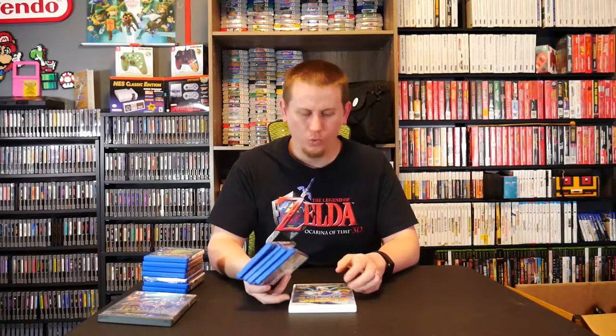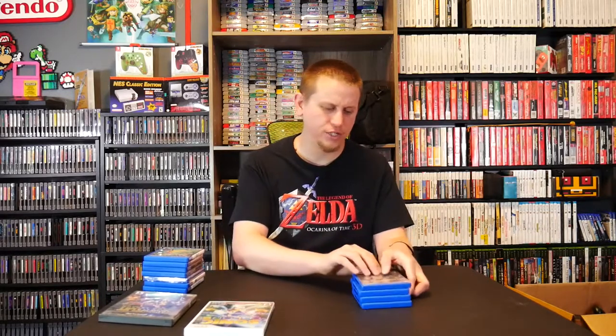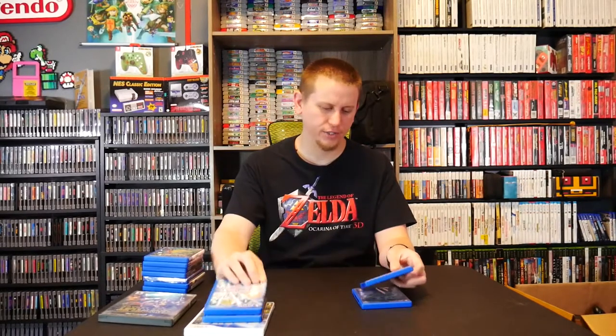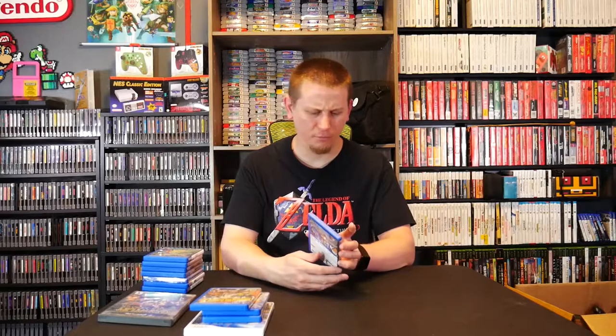Last but not least from Instagram is another really good friend named Gabe — his profile is hg_boxing89. He hooked me up with one Wii game and four PlayStation Vita games. For the Wii, he got me Sonic Colors, which I believe completes my Wii Sonic collection. For Vita, we have Valhalla Knights 3, Dengeki Bunko Fighting Climax, Borderlands 2 — which I'd recommend NOT playing on Vita, the controls are awful — and PlayStation All-Stars Battle Royale.